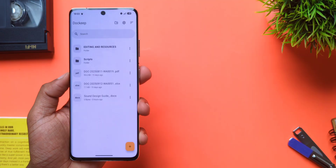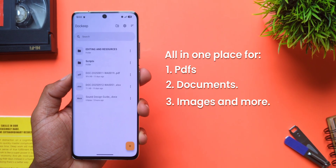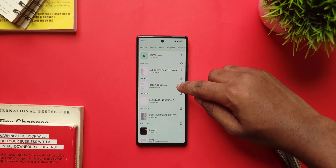We've all been there — you're looking for an important PDF, lecture notes, or anything shared with you but you can't find it because it's buried deep within WhatsApp, downloads, or email attachments. Well, the easiest solution to that problem is an app called Dockkeep, one place for all your important files.